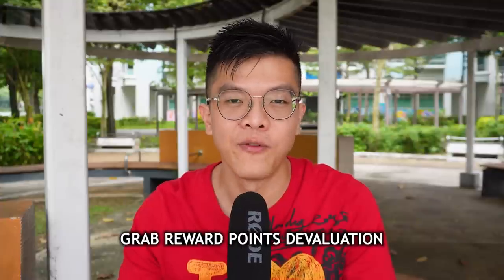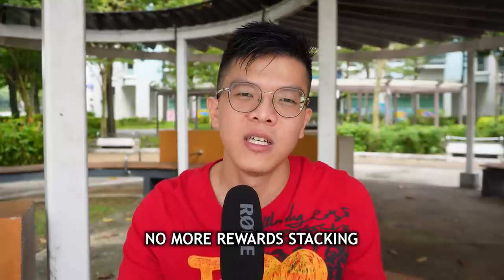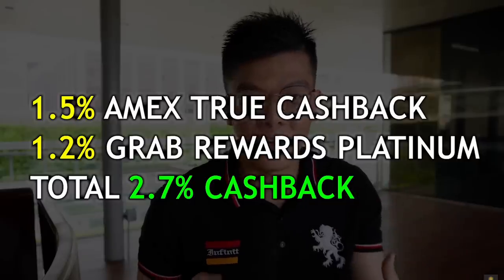This is not the first nerf by Grab. First, they had the Grab reward points devaluation. Then secondly, they disabled the credit card stacking method because reward points are no longer earning 1.2% for a lot of merchants other than F&B. That has already crippled the credit card stacking strategy for a lot of users, because many have been using the Amex to GrabPay hack to get a total of 2.7% to 2.9% — but all this is gone.